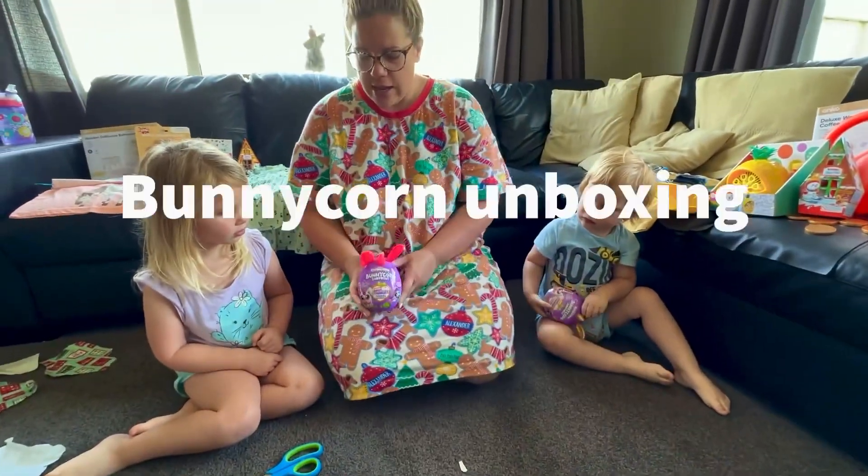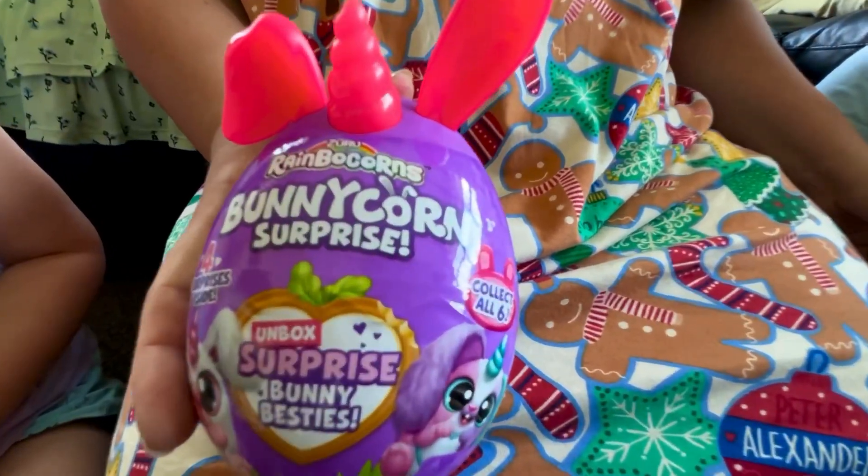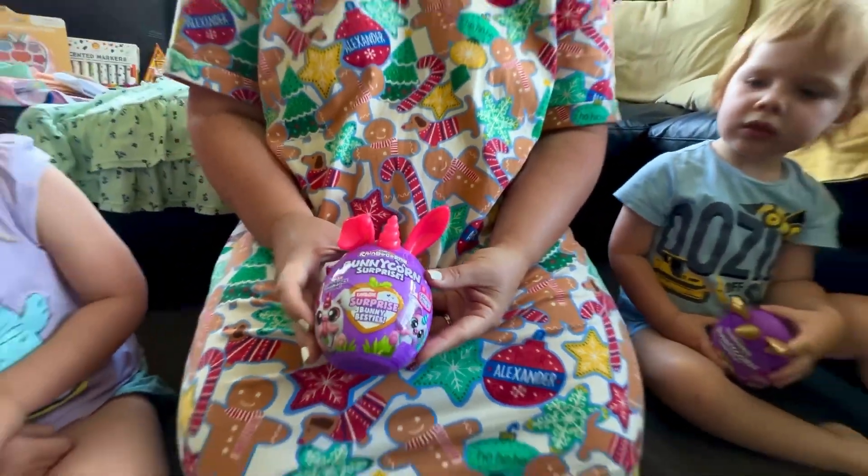Rainbow corn surprise! Kinley got a pink rainbow corn, Monty's got a gold rainbow corn. Should we open it up and see what rainbow corn you got?